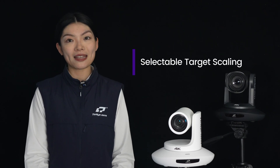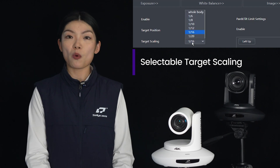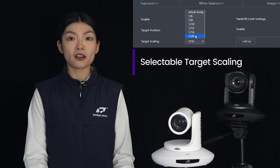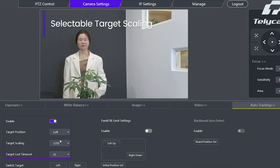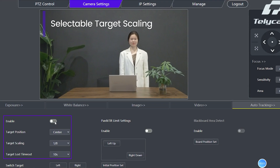With Telecam AI auto-tracking, you have the flexibility to customize the target scaling ranging from 1/6 to 1/20, offering more detailed options beyond full body shots and close-ups. You can also toggle the target position between left, center, and right, and set up your target lost timeout to fine-tune your production details.